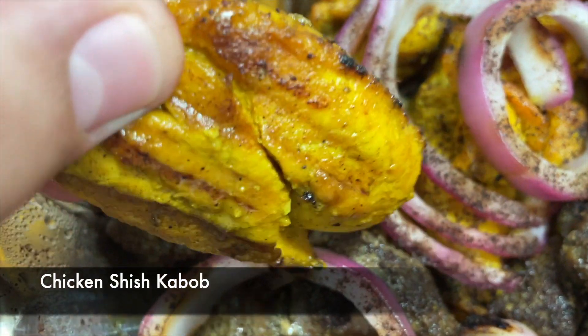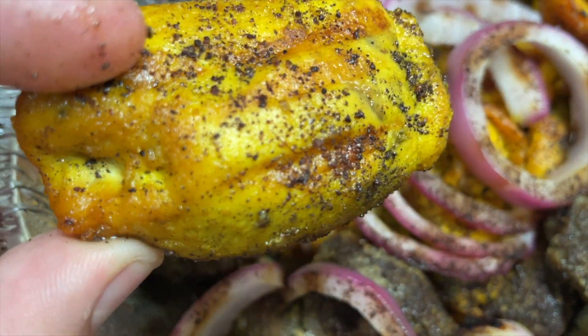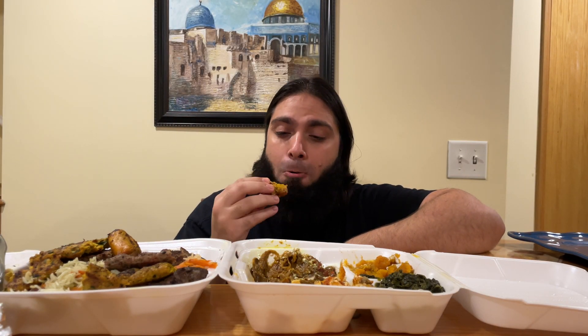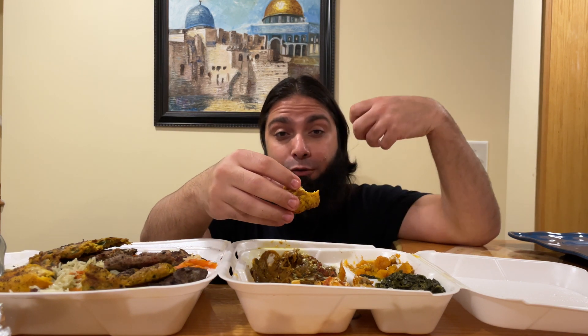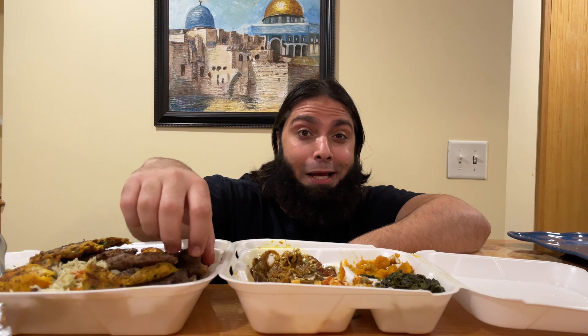Next, HD family, we're going to try their chicken shish kebab — charbroiled chunks of boneless chicken breast marinated in special Afghani seasoning. It looks amazing. This is a really well-marinated chicken — it is juicy, it is flavorful, the flavor really permeates the whole chicken. A really really nice chicken shish kebab.